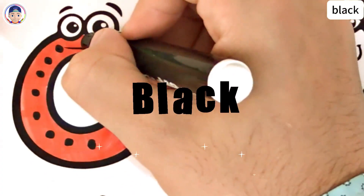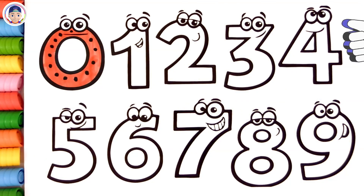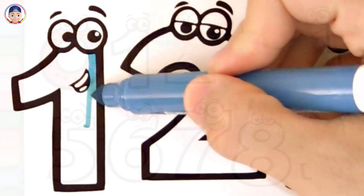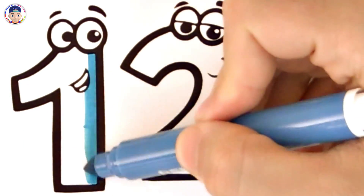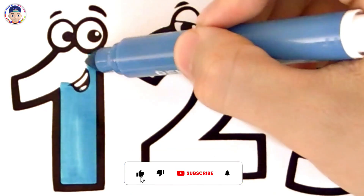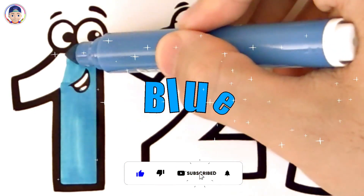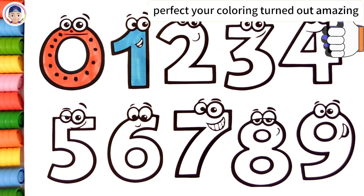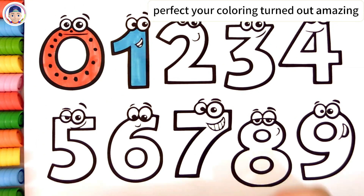Black. Fantastic! You did an incredible job! Blue. Perfect! Your coloring turned out amazing!